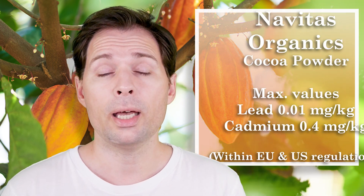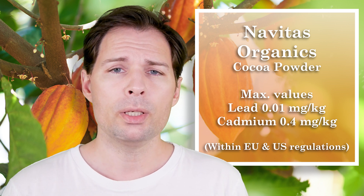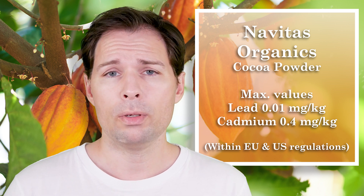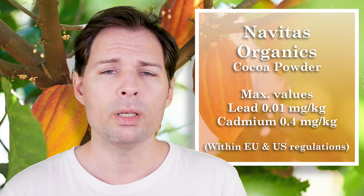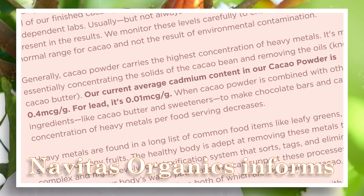So Verona contains 0.6 milligram per kilo of cadmium and 0.2 of lead. But then there is another version from a company called Navitas Organics. It can vary a little bit depending on where they get their cocoa beans from, but usually they have a rather low level of heavy metals. At the moment they state on their webpage that lead is about 0.01 milligram per kilo and cadmium is 0.4. So that is better than the Verona I am using.